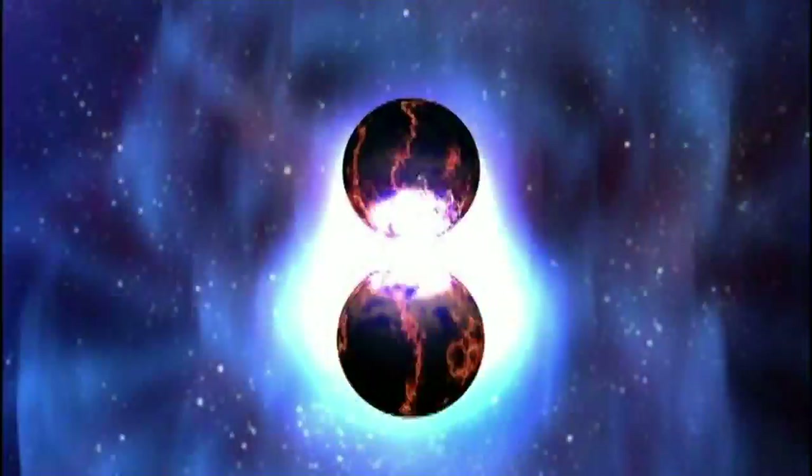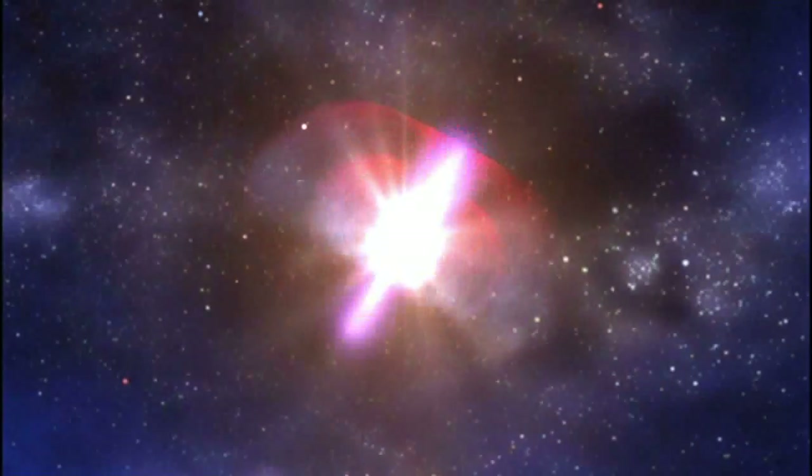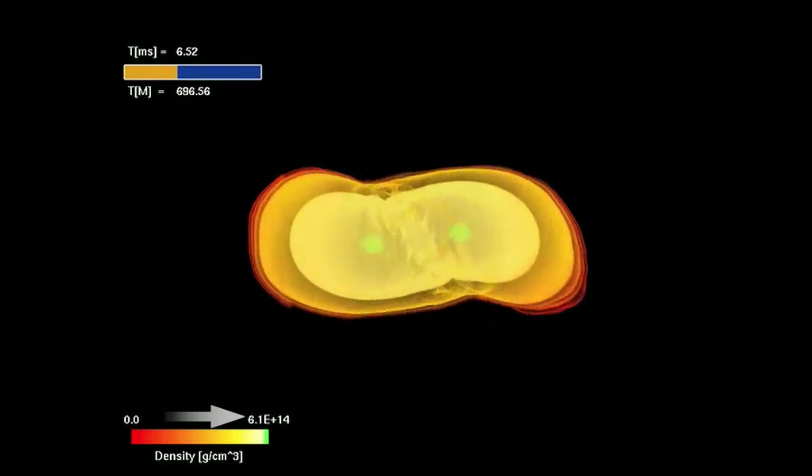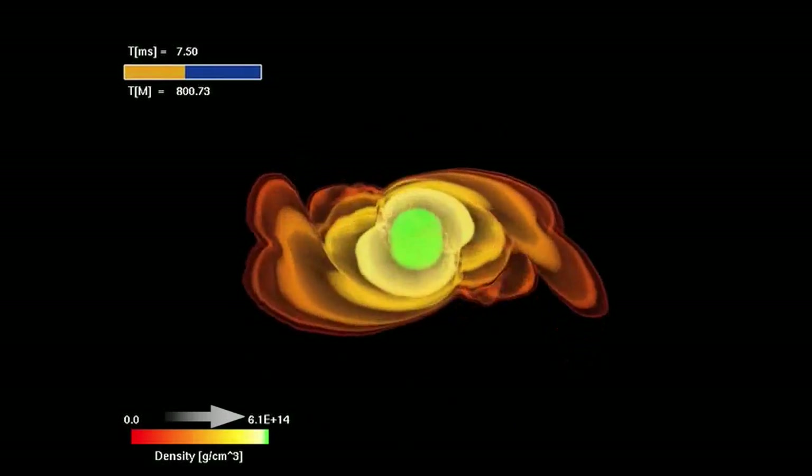Just a sugar cube-sized piece of neutron star can weigh as much as all the water in the Great Lakes. When two orbiting neutron stars collide, they merge and form a black hole, releasing enormous amounts of energy in the process. Armed with state-of-the-art supercomputer models, scientists have shown that colliding neutron stars can produce the energetic jet required for a gamma ray burst.